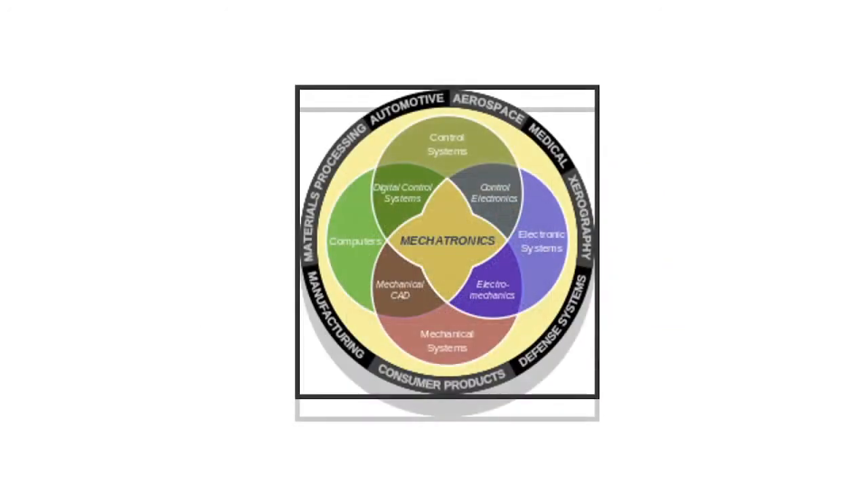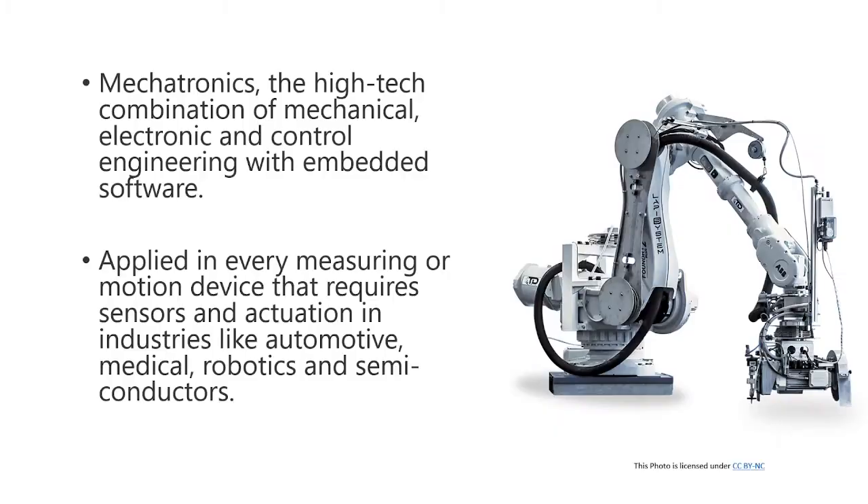This is the famous symbol of mechatronics, which shows the combination of those four fields of study. We can define mechatronics as a high-tech combination of mechanical, electronic, and control engineering with embedded software.